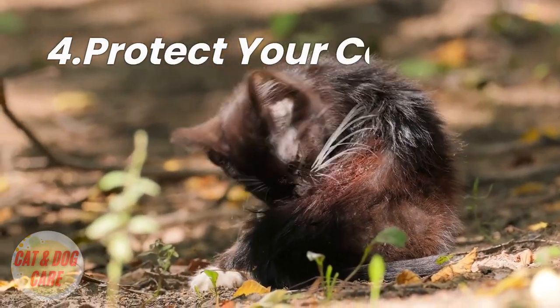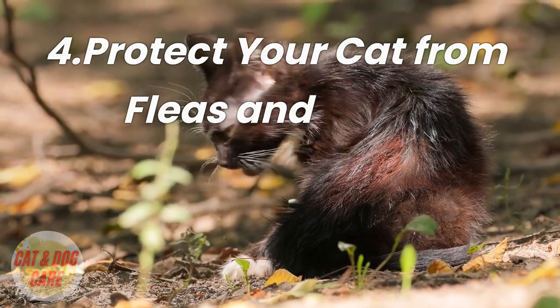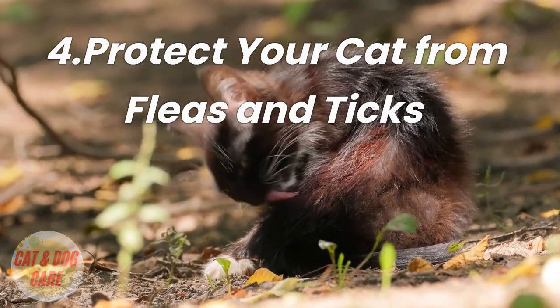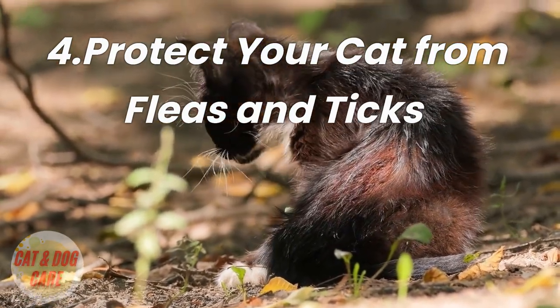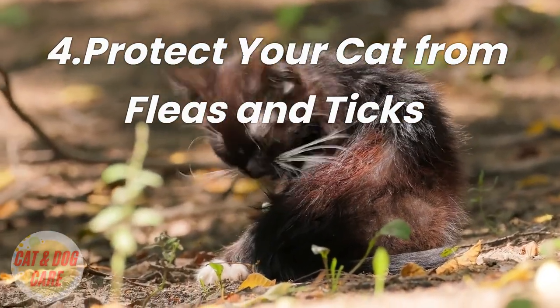4. Protect your cat from fleas and ticks. Fleas and ticks can wreak havoc on your cat's coat, causing itching, irritation, and even hair loss. Protect your cat by using flea and tick prevention products, such as collars, sprays, or topical treatments. You should also regularly check your cat for fleas and ticks, especially if they spend time outdoors.